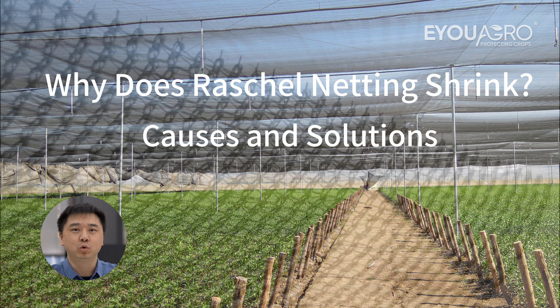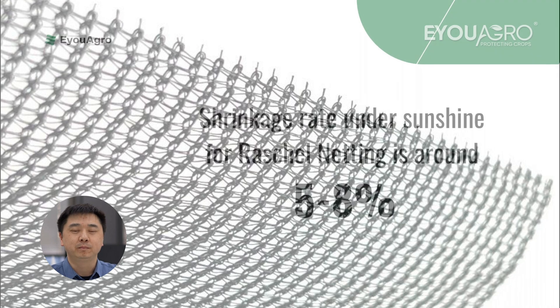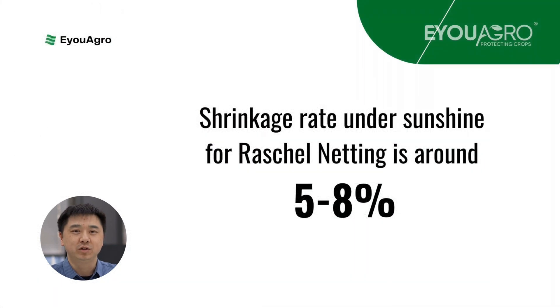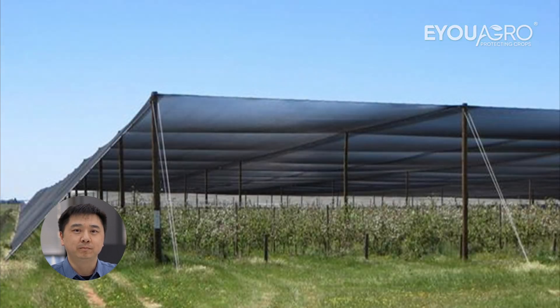First, it's important to understand that all plastic textiles, including raschel netting, are susceptible to shrinkage when exposed to sunlight. Generally, the shrinkage rate for these materials is around 5-8%. Our customer's raschel shade netting shrank severely, impacting their greenhouse and causing potential damage. This is a common problem with raschel netting due to its unique construction.